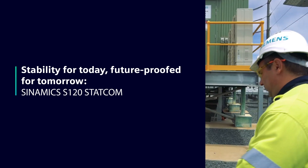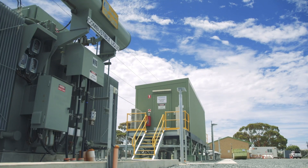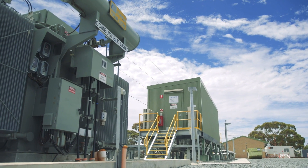What Siemens have done for Western Power here in the Eastern Goldfields is installed and commissioned up to two 8 megavar STATCOM units. They're here to provide stability to the grid, and that's essentially what STATCOM units are designed to do.